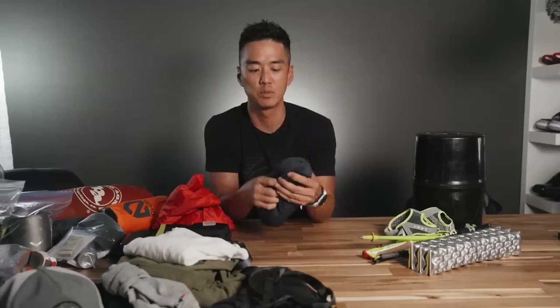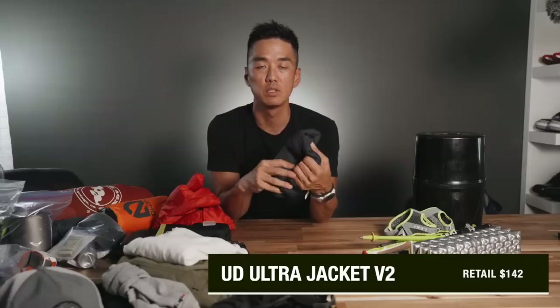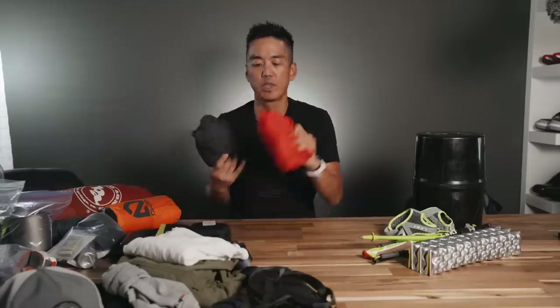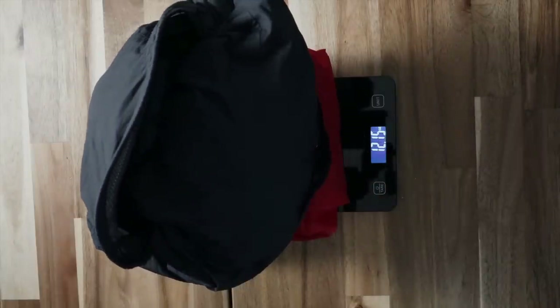We also have to realize that we are in the mountains and you never know when the afternoon thunderstorms will roll in. This is an Ultimate Direction Rain Jacket — it is a great investment and will also serve as my windbreaker. This coupled with the pack cover — I will weigh these guys together.